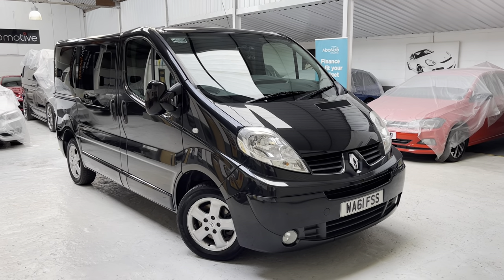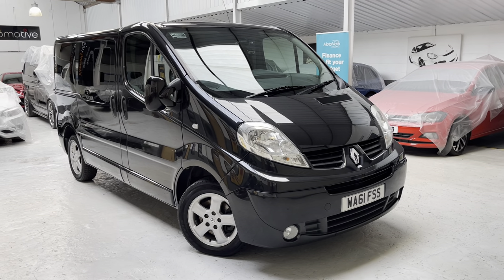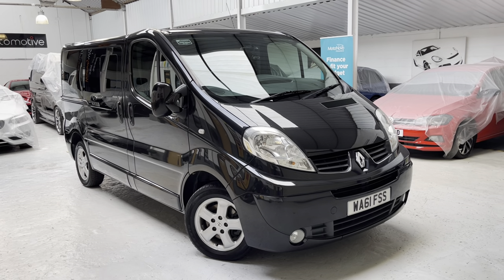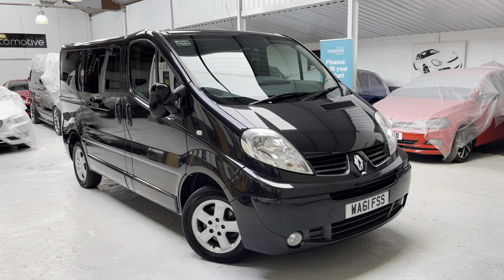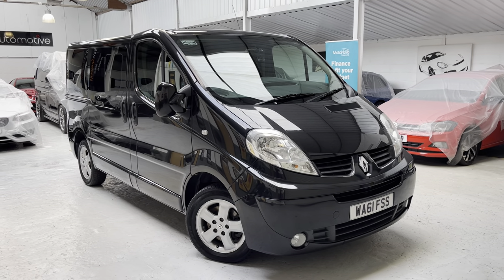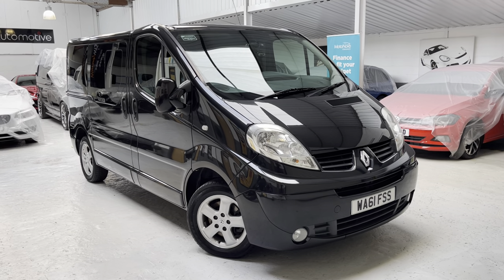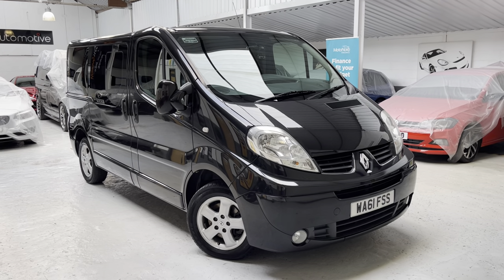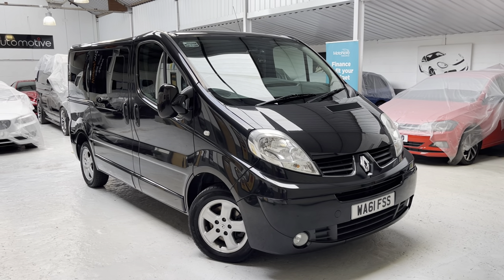Good afternoon and a very warm welcome to Phil Weaver Automotive, based here in Meabrow between Preston and sunny Southport. This afternoon I am delighted to offer another commercial vehicle. We have purchased a used Renault Trafic — the SL27 Sport short wheelbase with the 2-litre DCI 115 brake eco diesel engine — purchased from a local private seller.